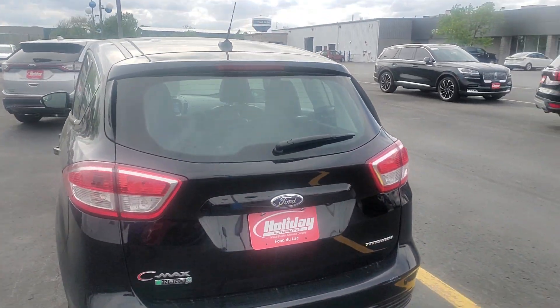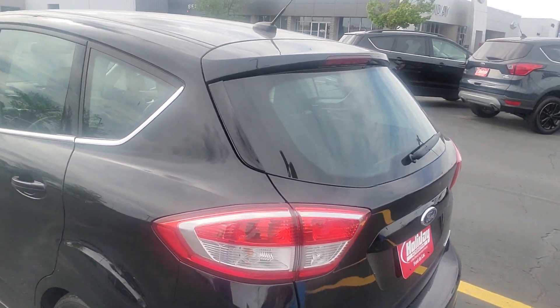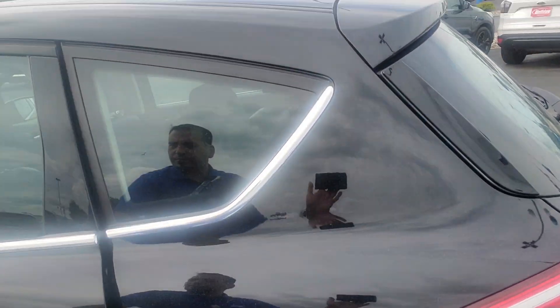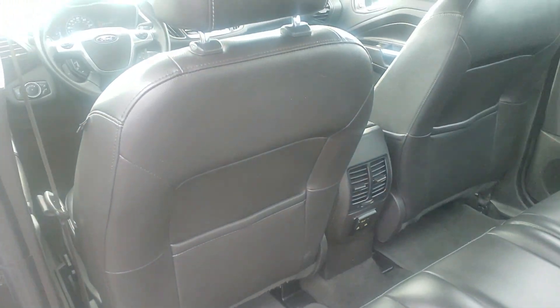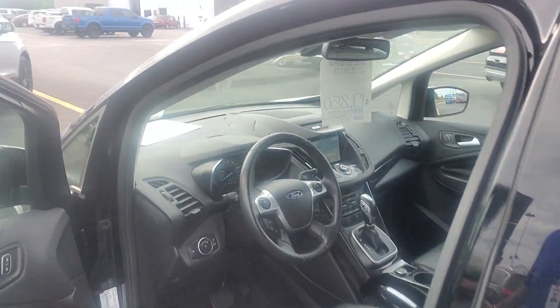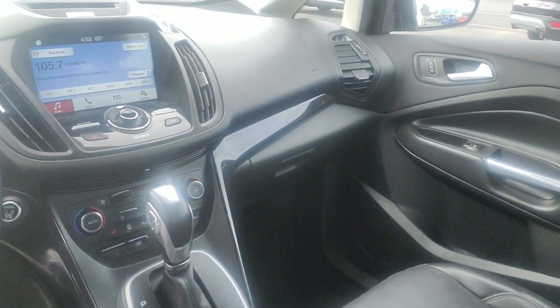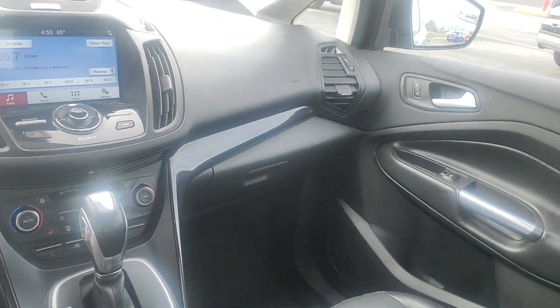You do have the backup sensors, the power liftgate, and leather seats on the interior. As you can see, it also comes with the backup camera, touchscreen, Apple CarPlay capabilities, and heated seats.